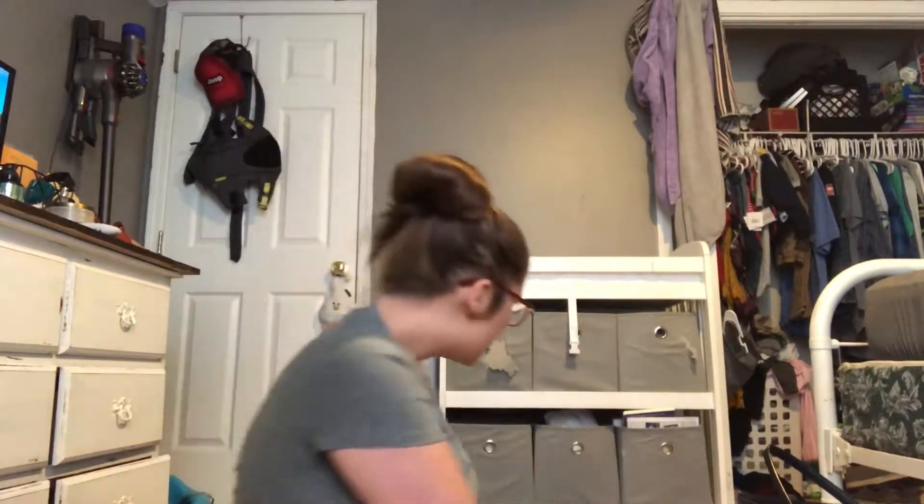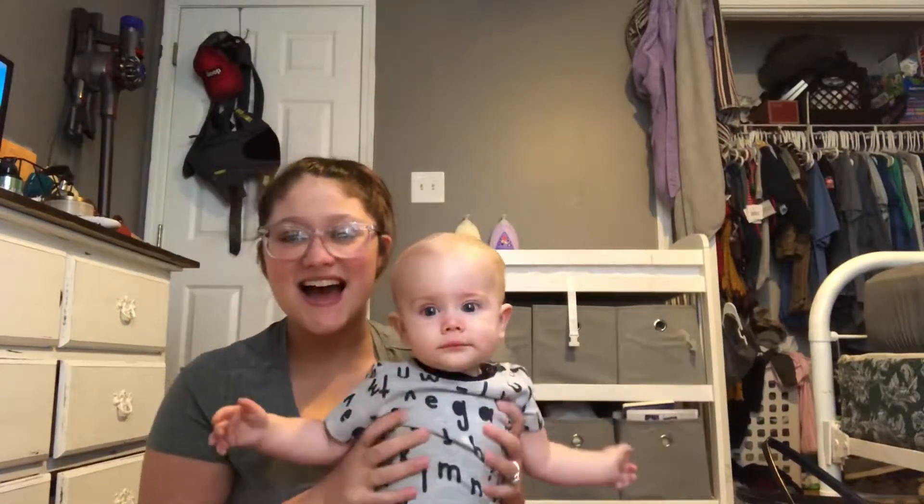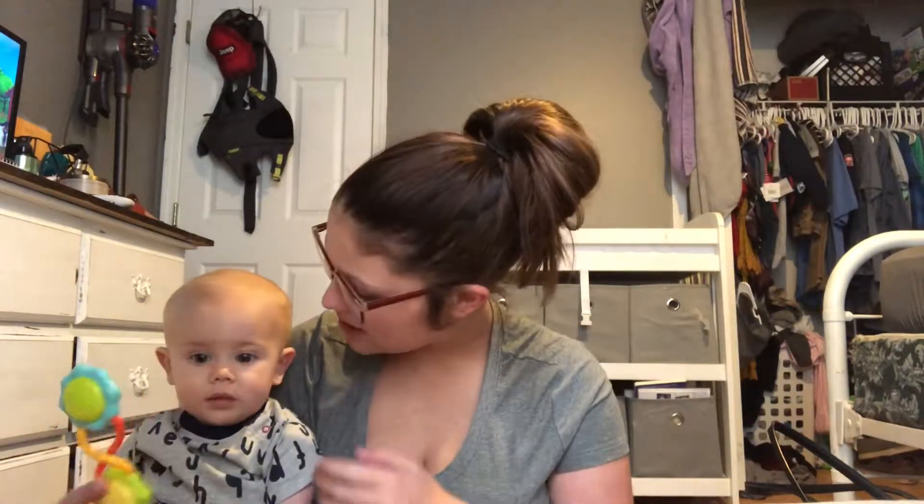Hi guys! So today I'm going to try to make it through this video. Haze is right here beside me — he wants to be in the video too. Say hi guys! So Haze is going to join this video, his big old head is in the way. I'm going to try to make it through this video with Haze being awake.